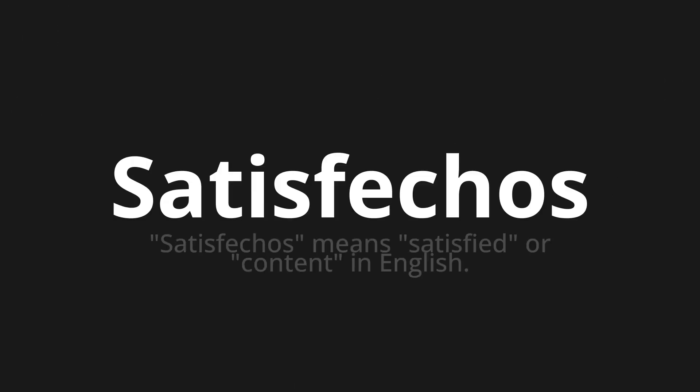Satisféchos. Which means... Satisféchos means satisfied or content in English.